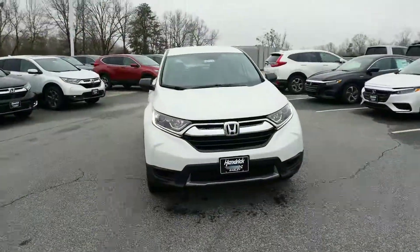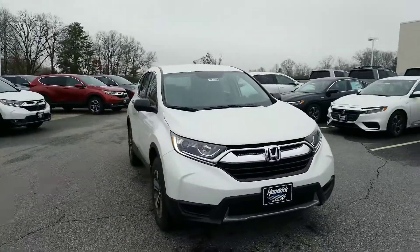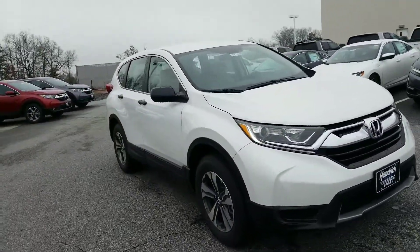Hello, this is Alex from Hendrick Honda Newsley. I wanted to send you a video of the 2019 Honda CR-V. This is your LX all-wheel drive model.